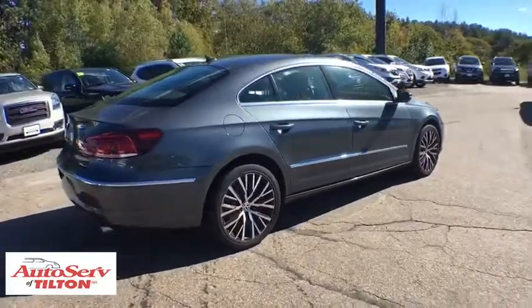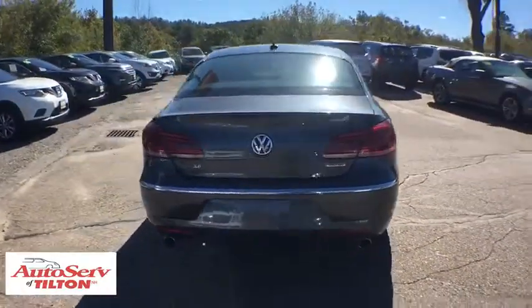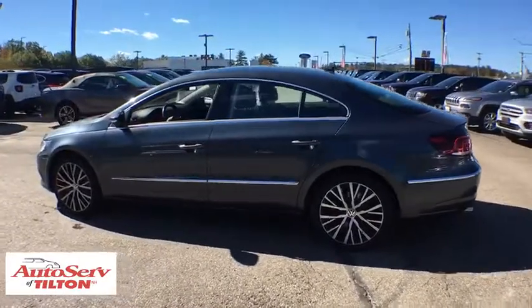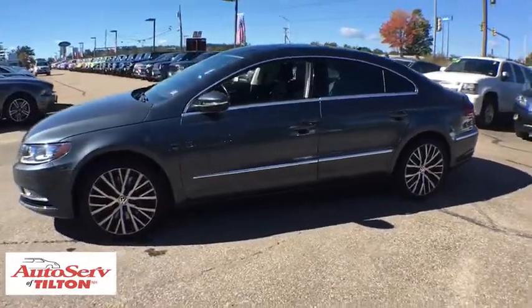Here are some of this vehicle's great options: backup camera, traction control, power passenger seat, navigation system, all-wheel drive, dual airbags, leather-wrapped steering wheel, power steering, alloy wheels, four-wheel disc brakes, fog lights, electronic stability control.